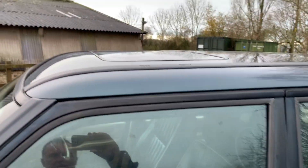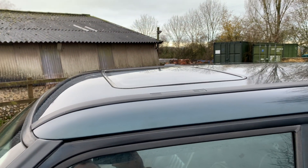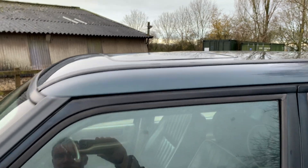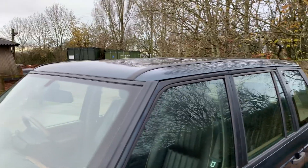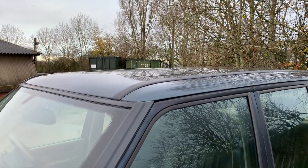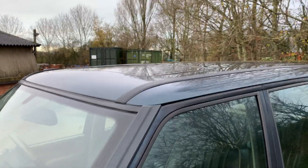One thing it has which is completely superfluous is an electric sunroof. I did open it the other day and it opened fine electrically, but it wouldn't close on the switch, so I ended up having to close it manually using the emergency system. Probably best you leave that alone.